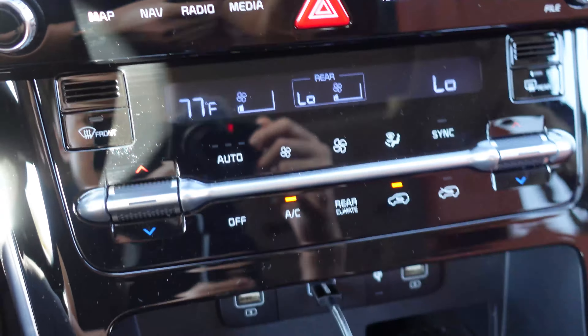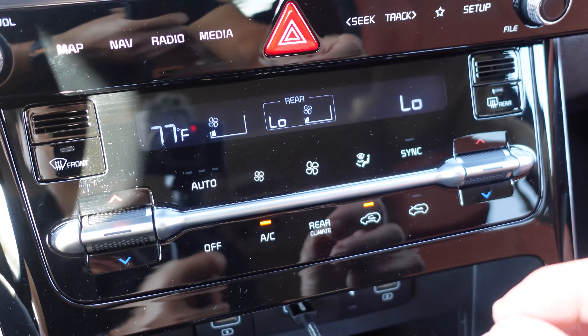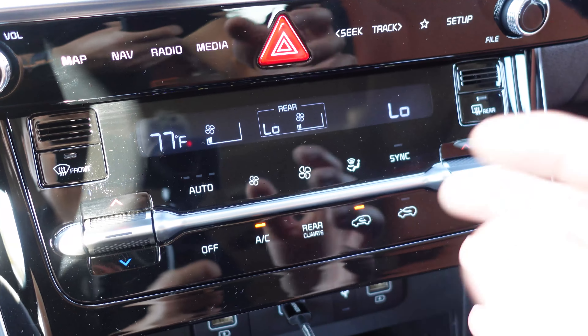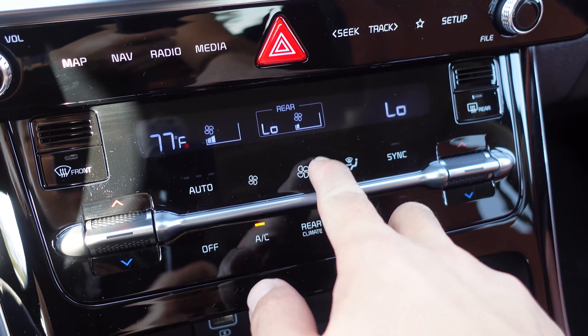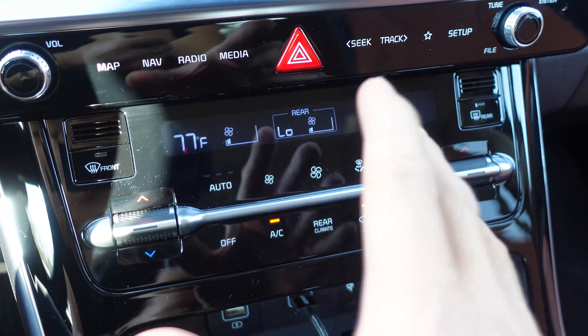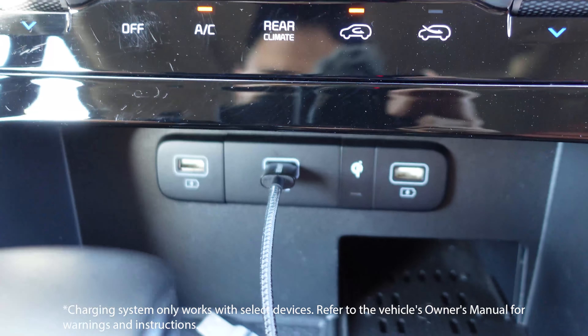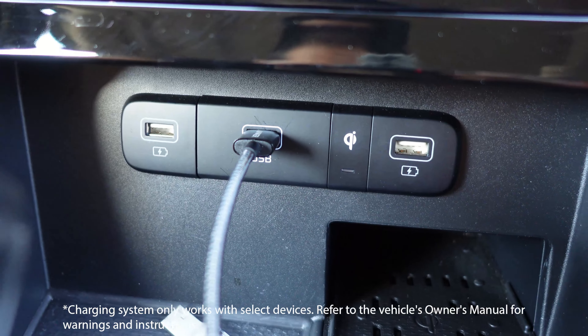That trim is echoed on the outside on the A, B, C, and D pillars — there are a lot of pillars on this car. Below that we have climate control, but I have a complaint: these buttons are touch-sensitive but there's no feedback, no vibration, no click, nothing. So you're not always sure if you actually hit them — not a huge fan of that.